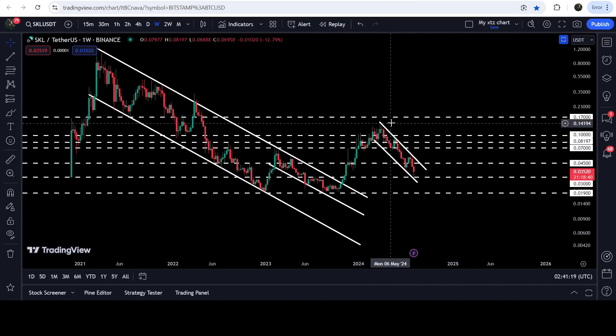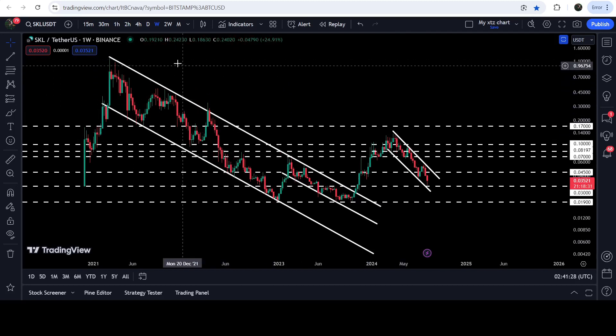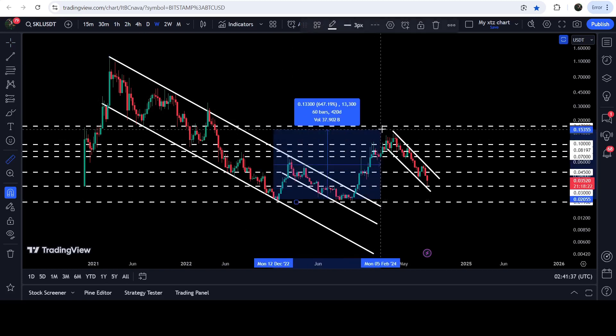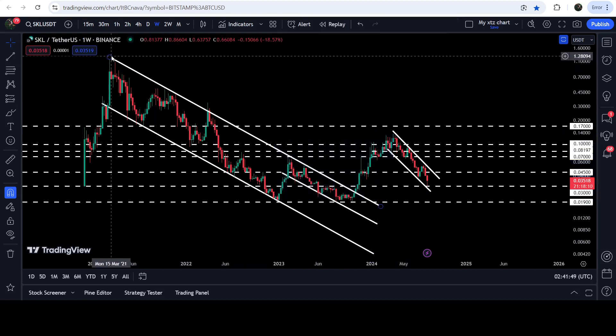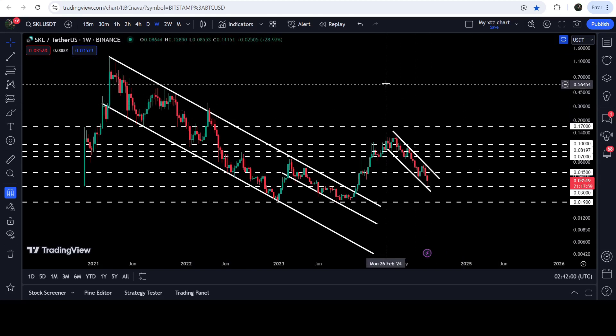By the way, if the price breaks out the resistance of this smaller down channel, the technical target for this breakout will be here at the top of the channel, approximately at 13.7 cents. The technical target for the breakout from this big long-term down channel — you can see that we have already broken out this channel and had a very nice rally. Using this measurement tool, you can see that so far it has rallied more than 560% from the low where it was testing the support of the larger down channel up to the high. The target for the breakout from this channel can be somewhere between $1.30 and $1.50.